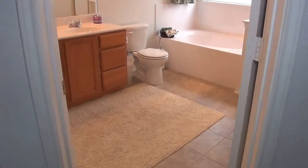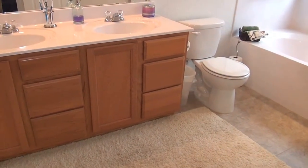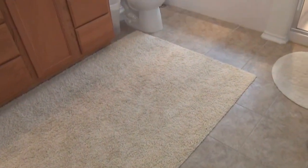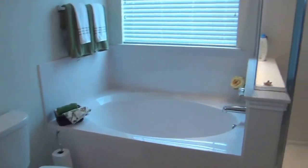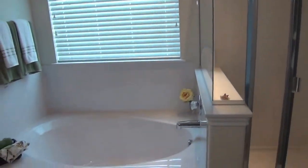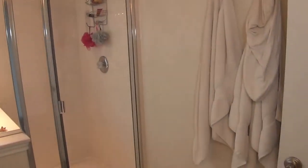And then we have the master bathroom with dual sinks. It's a pretty wide area — not like a narrow corridor. You got the separate shower and a nice size deep garden tub, perfect for relaxing in the afternoons or evenings.